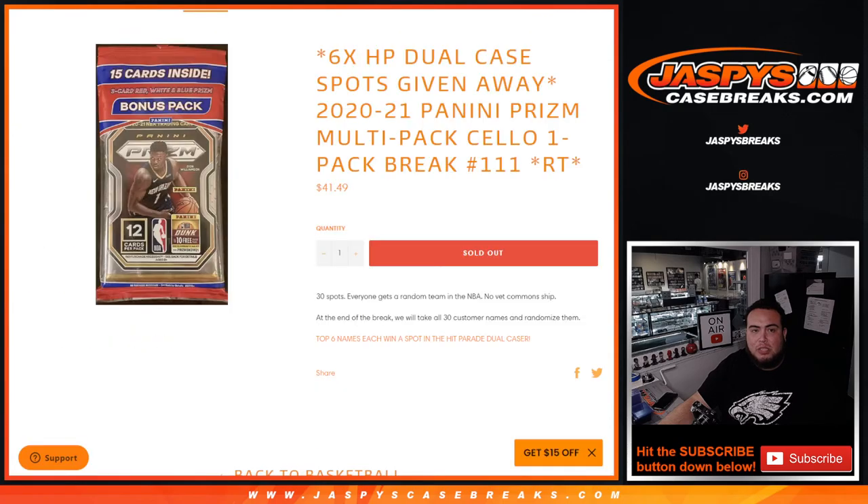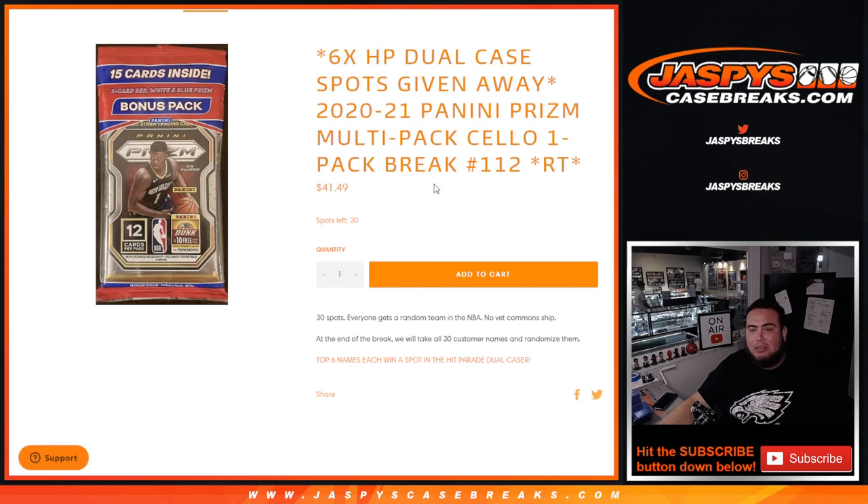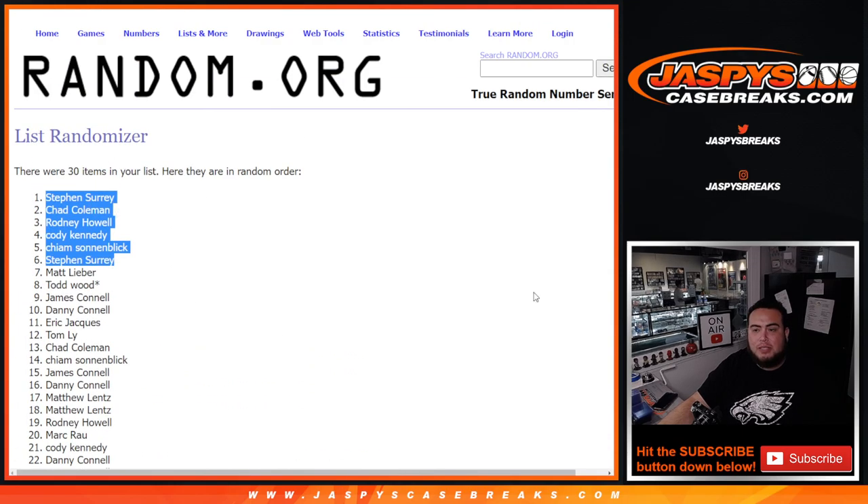So again guys, number 112 is on the website — that will sell out the dual caser and we can break that tonight guys. Appreciate it — JaspysCaseBreaks.com.